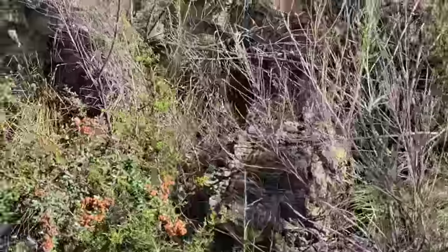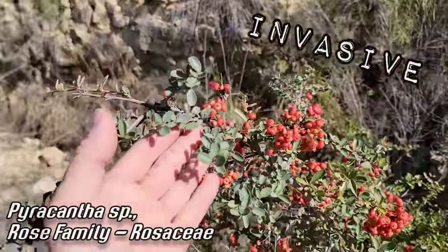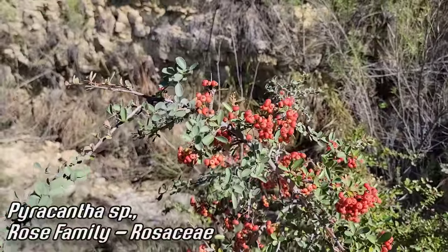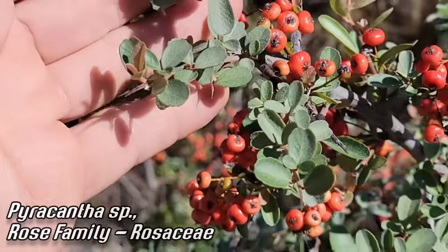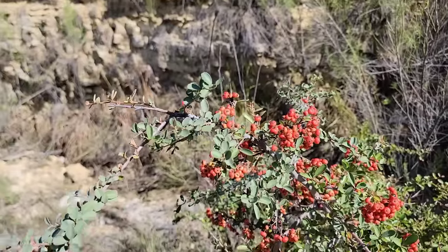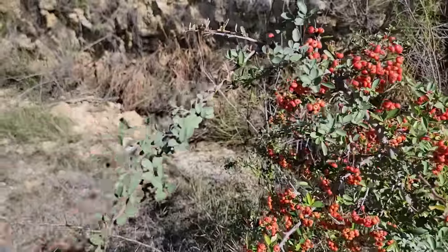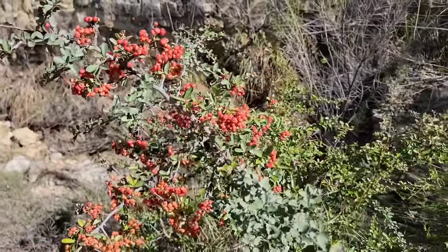Right here — bane of my existence — Pyracantha: horticultural atrocity and mean as hell. Rose family, Rosaceae, as you could tell just by looking at those little berries that look like rose hips. Is it a berry or a drupe? You got quite a few seeds. Planted as a horticultural atrocity from the big box stores — kind of pretty, I'm sure it's very important where it's native, but here it's a bad invasive and mean as hell. The birds spread the seeds. Removing these things can be a real pain in the ass — look at those thorns.